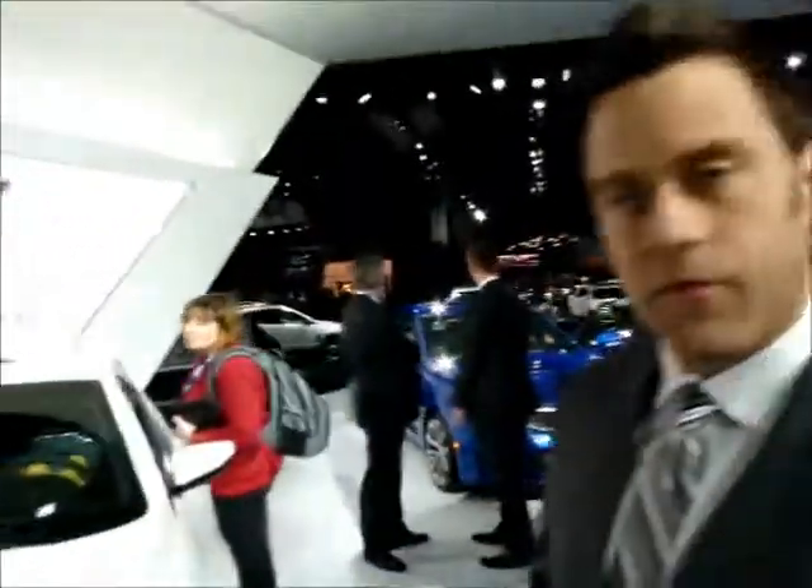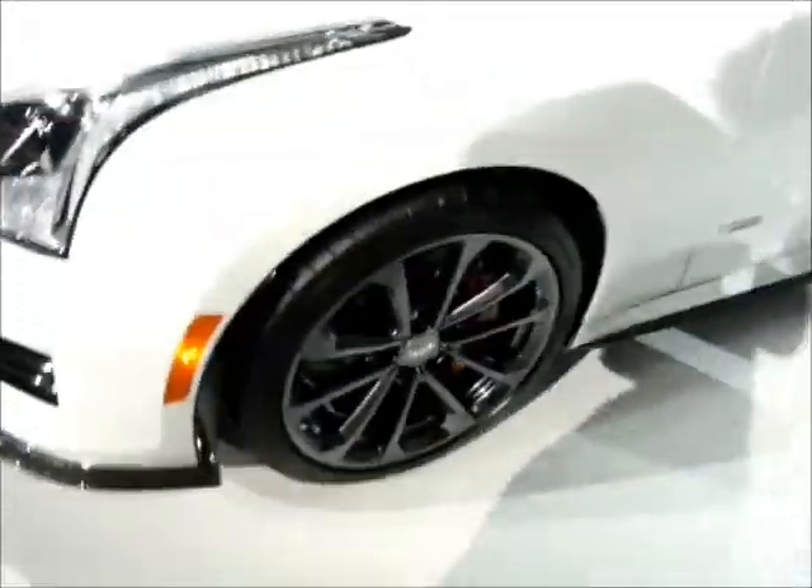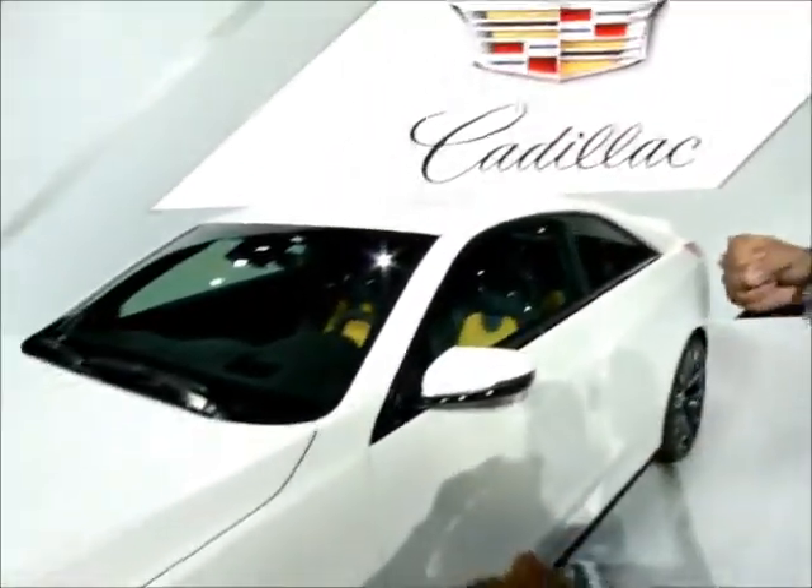We're also trying to really add sophistication and sculpture and beauty into our surfaces. The cars have got great proportions now — long hoods, wheels to the corners in the front, very short overhang, nice long fender, lines that work all the way from the front to the back to help stretch the car out, make it feel taut, lean, muscular, and athletic.